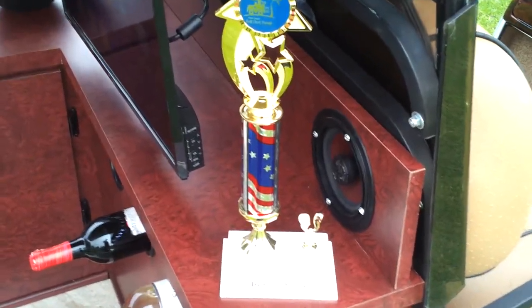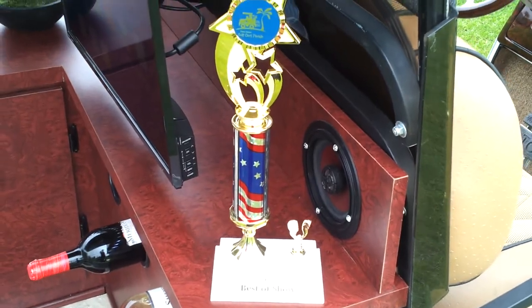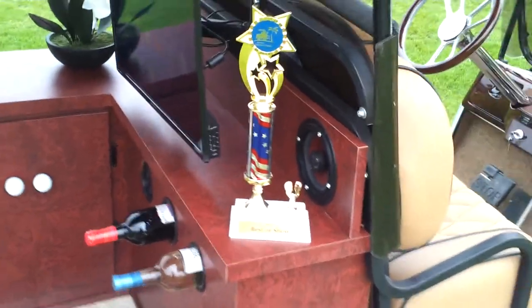Here is the trophy that All Custom Golf Carts won — Best of Show 2012 at the Palm Desert Golf Cart Parade.